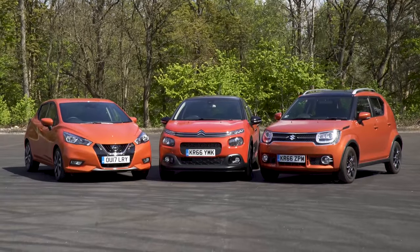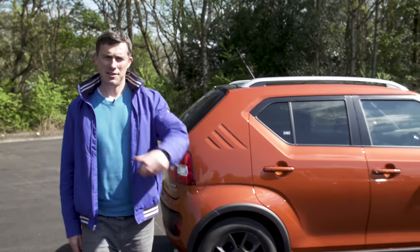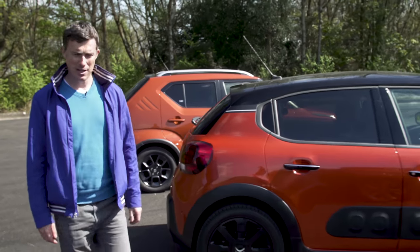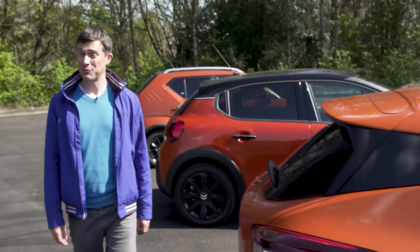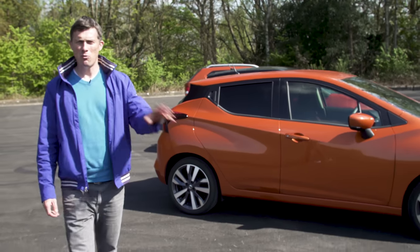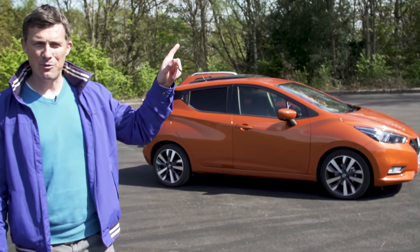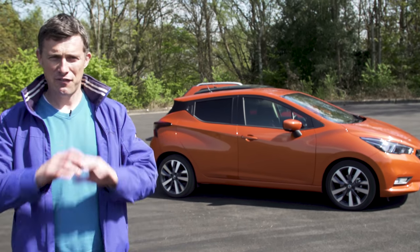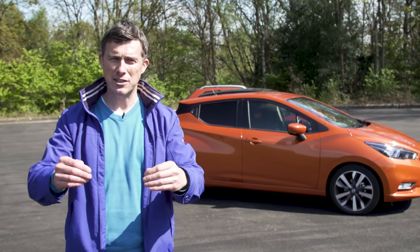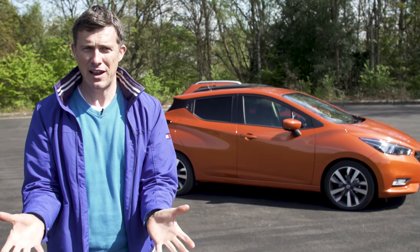But first, let's talk cash. The Suzuki Ignis starts from just over £10,000. The Citroen C3 starts from just over £11,000. But the Nissan Micra starts from just over £13,000. What really matters is the price you actually pay, and if you click up there to go to carwow.co.uk, you can configure your ideal version and dealers will come back to you with the best prices they can offer, allowing you to compare deals without haggling.